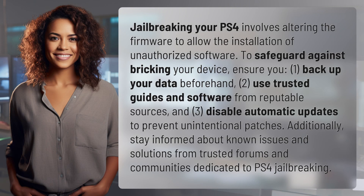Jailbreaking your PS4 involves altering the firmware to allow the installation of unauthorized software. To safeguard against bricking your device, ensure you: 1. Back up your data beforehand. 2. Use trusted guides and software from reputable sources.